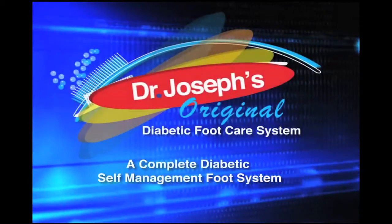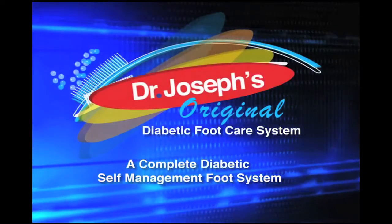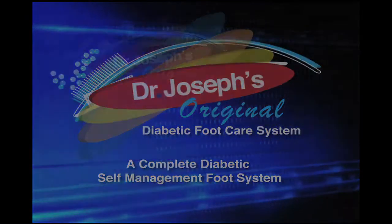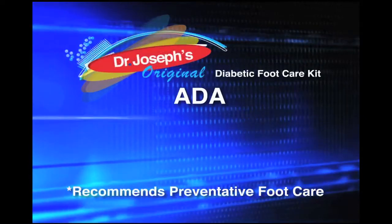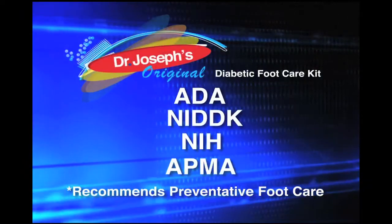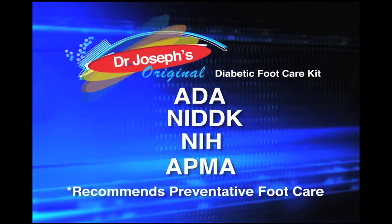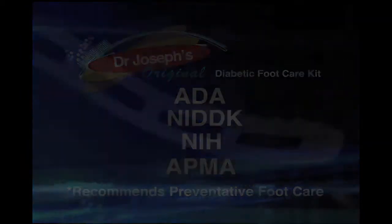Introducing Dr. Joseph's unique patented diabetic foot care kit for the self-management of the diabetic foot. As recommended by the ADA, NIDDK, NIH, and APMA, the kit provides the three most important components to prevent problems in the diabetic foot.